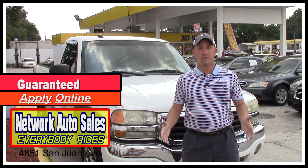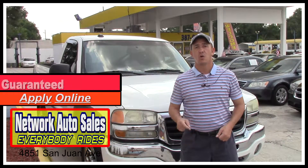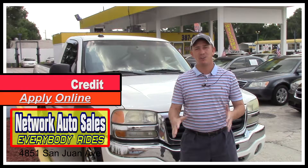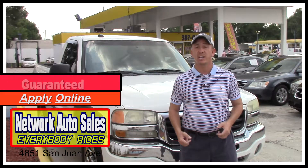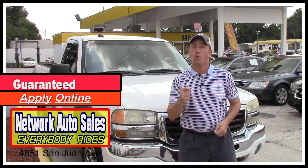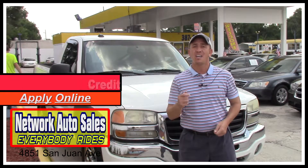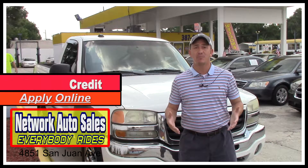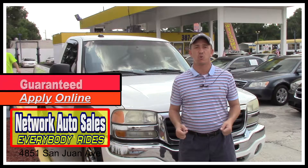If you're interested in this truck and you're looking for finance options, I've got you covered. Right here on this page there's a link to a safe and secure credit application. It comes straight to my email and I've got guaranteed approval regardless of your credit history. Go ahead and fill out the information, then give me a call at 904-463-8099. I'll be able to take a look at your information and see what I can do to get you qualified for this beautiful truck.